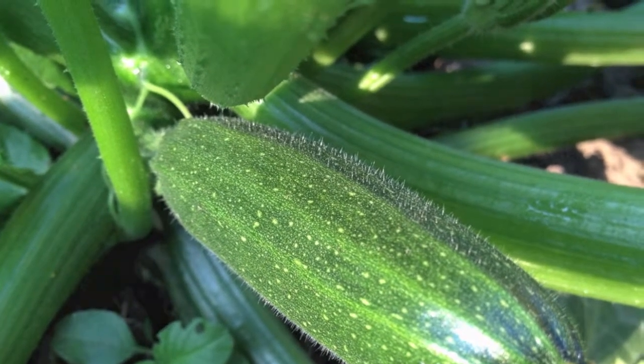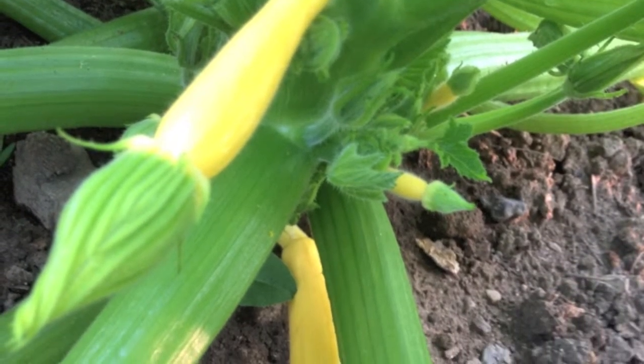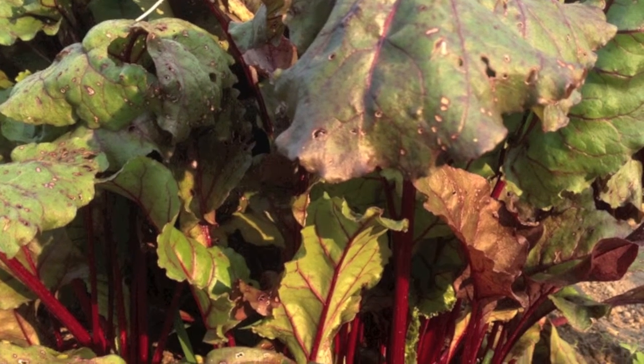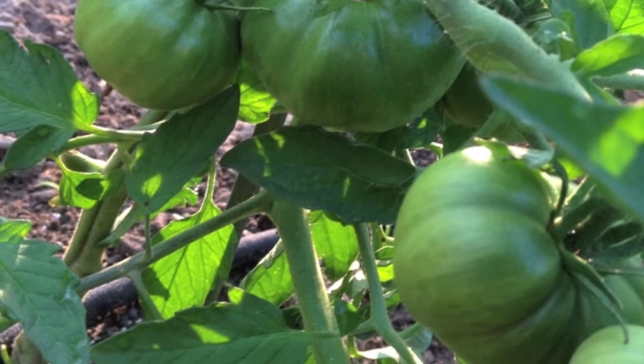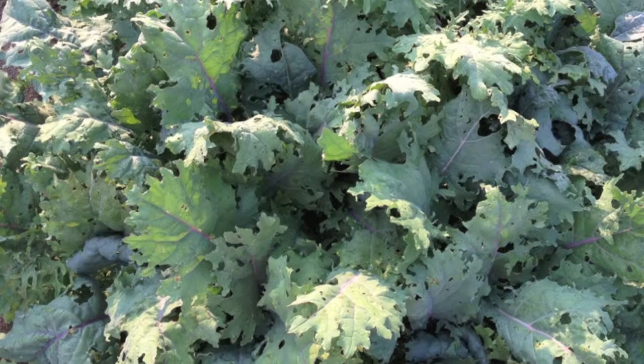It's mid-July, and you can see that we have all sorts of vegetables coming online — some that we've been eating for weeks, some like these beets that are still weeks out, except for the greens, which are a little mottled for eating. The tomatoes — probably by the end of this week we'll have a few varieties that are ready to eat.